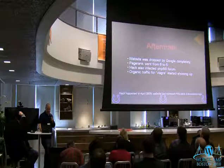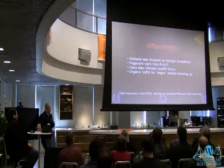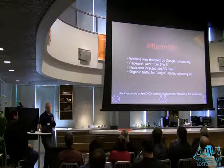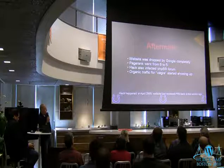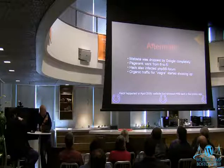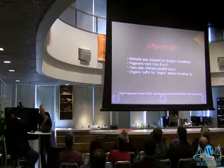The aftermath: the site was dropped from Google. The page rank, when it actually came back to Google, dropped from a 6 to a 5 — that's a big hit, it's hard to get a 6 on a blog. It also hacked PHP BB, so it wasn't just looking for WordPress — it was looking for other popular open source applications on the environment. Of course, organic traffic started showing up for bad words. And finally it got the page rank back after months of hard work, but it took a while. It was pretty nasty.